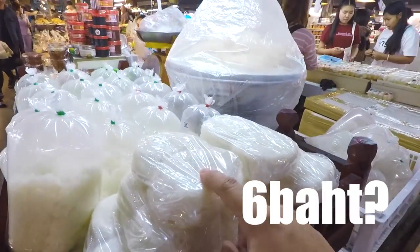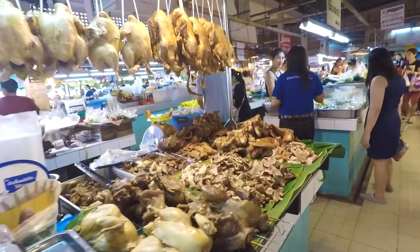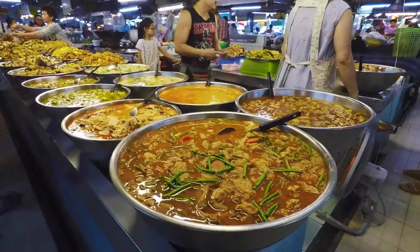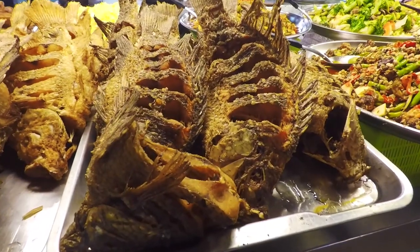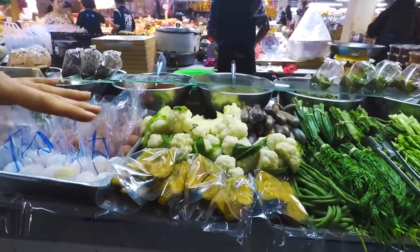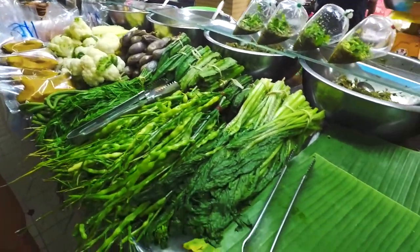Sometimes this is not vegan because they use fish sauce and dried shrimp — six baht. This is one of the best spots. They have a lot of cooked food and it costs like 30 baht per thing.